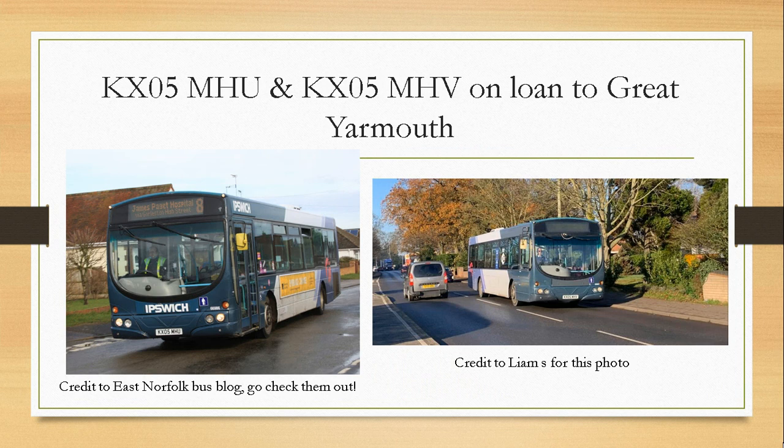KX05 MHU and KX05 MHV are on loan to Great Yarmouth. Credit to East Norfolk Bus Blog and Liam Sims for the photos. KX05 MHU was made redundant in lockdown 3 and was just a reserve bus. It has now transferred to Yarmouth for usage there for a while, and will be returning to Ipswich once it's finished at Yarmouth, then transferring to Norwich when social distancing is gone.